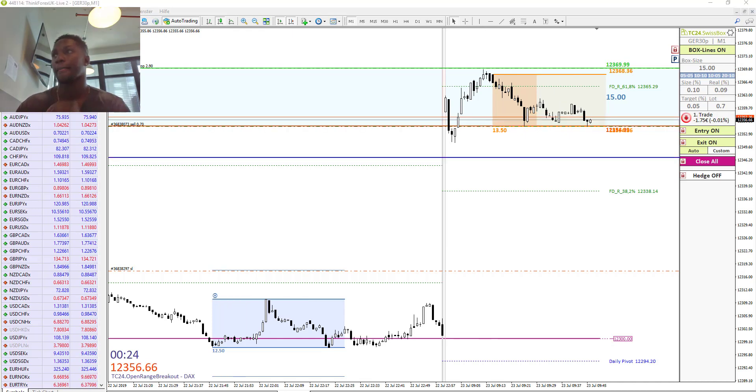We are now in our first trade — it is a short position with a target of seven and a half points.